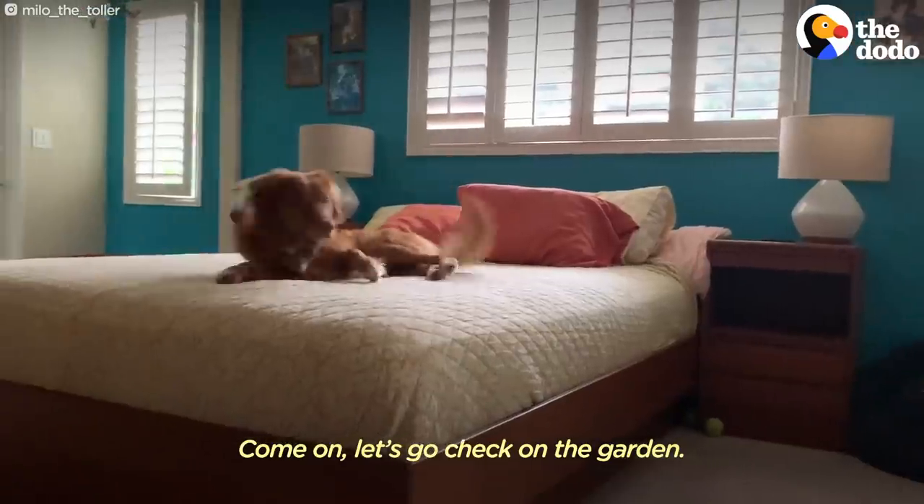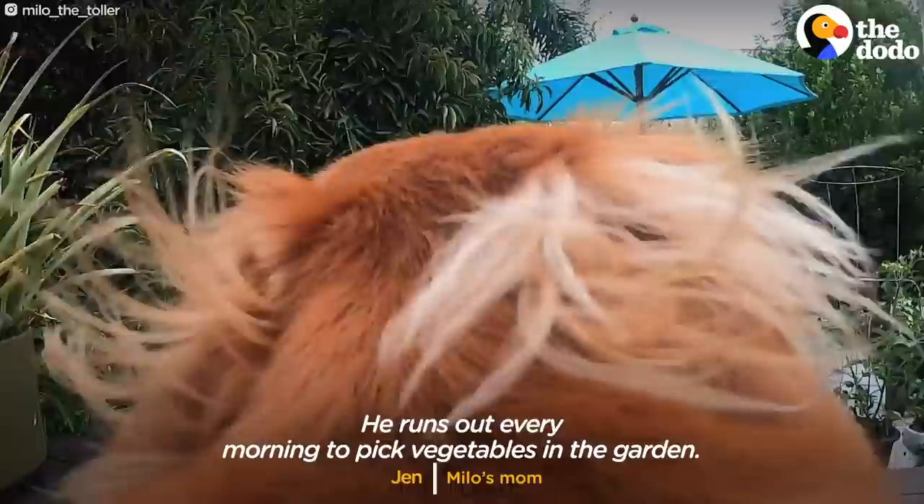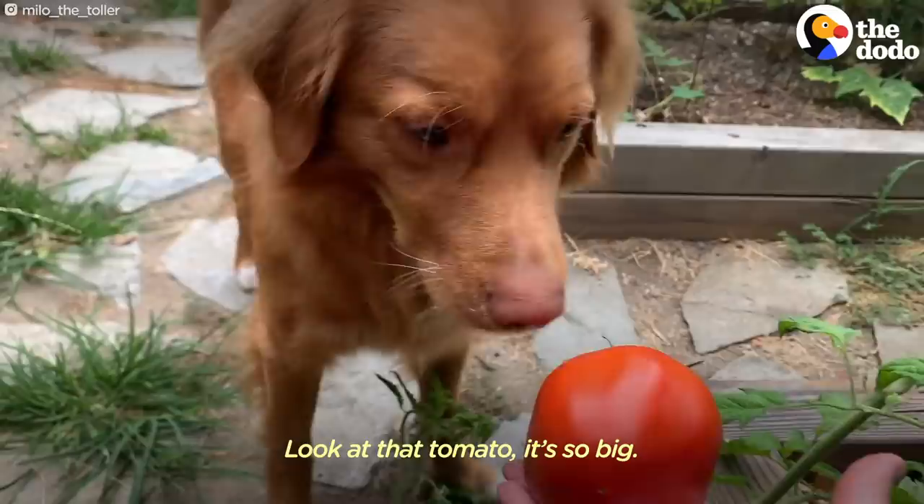Okay Maya, let's go check on the garden. Come on. Every morning, we put big vegetables in the garden. Look at that tomato — it's so big.